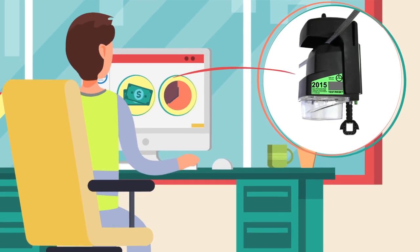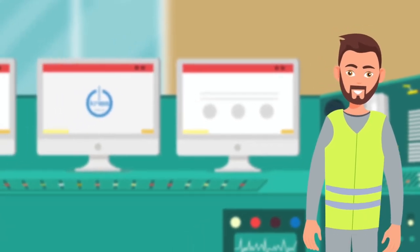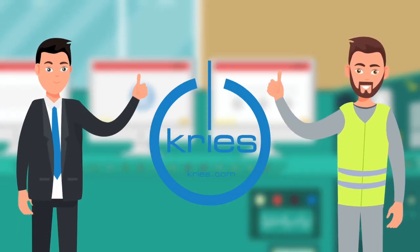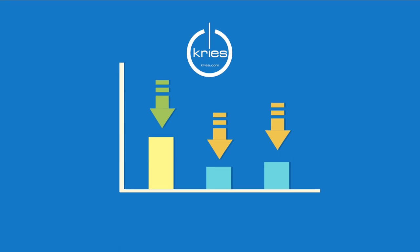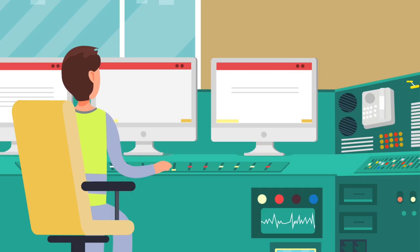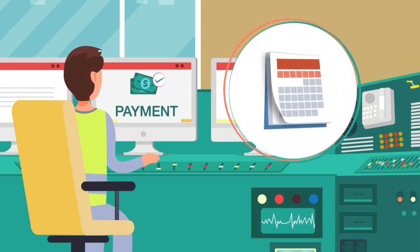This saves both time and money. Mr. Williams is happy — he fully has his grid under control. His boss also sees it that way. Since installing the IKI overhead from Kreese, downtime has been reduced and revenue losses for the utility company and its industrial customers have been decreased to a minimum. Within a short period of time, the investment has completely paid for itself.